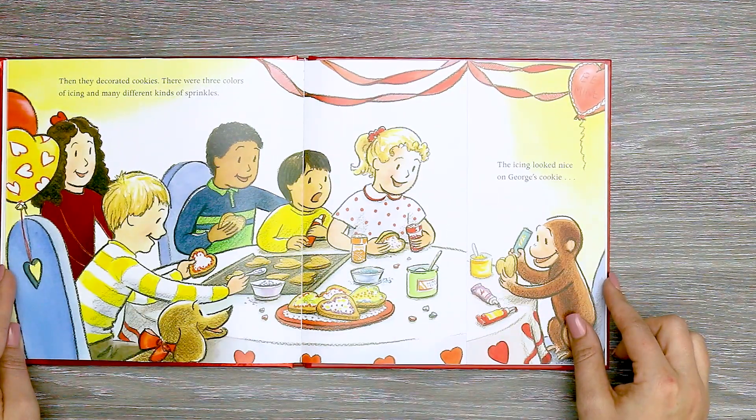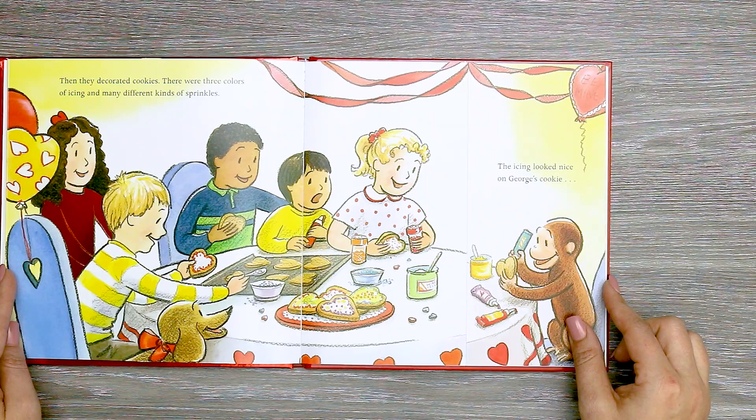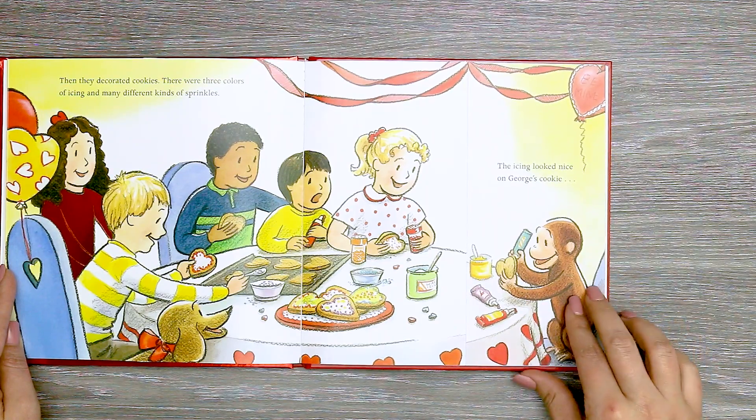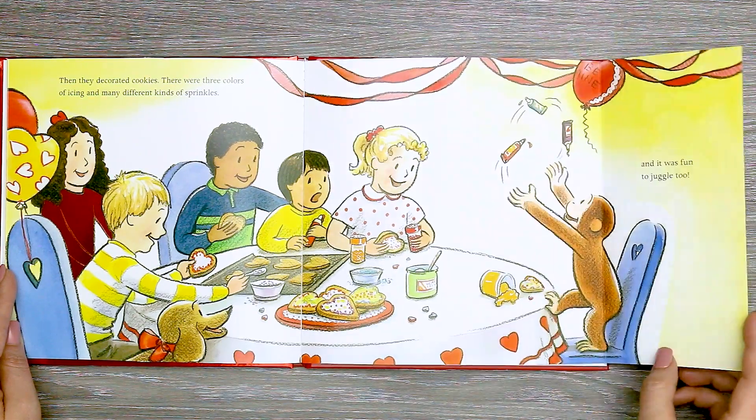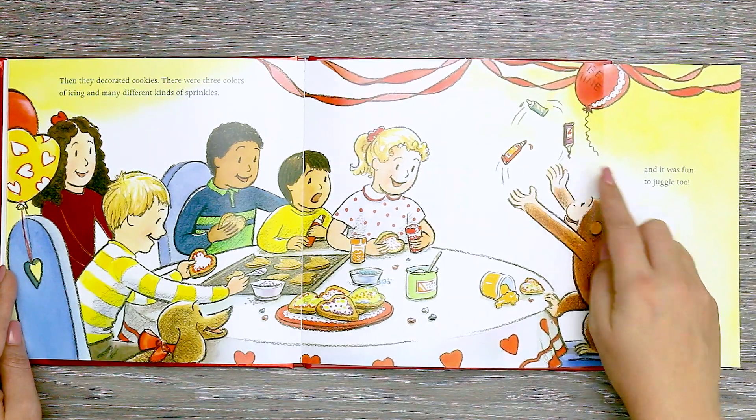Then they decorated cookies. There were three colors of icing and many different kinds of sparkles. The icing looked nice on George's cookie. And it was fun to juggle, too. Look at him juggling the icing.